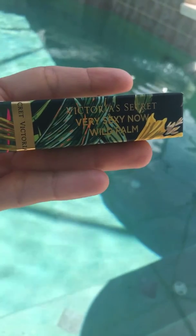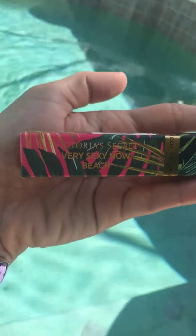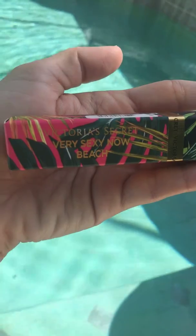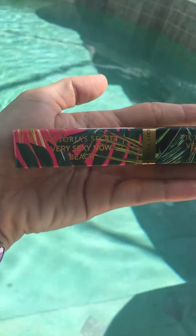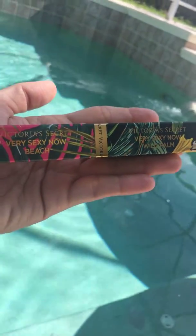Whereas the Wild Palm is a greener, beachy scent, if that makes sense. I don't have the notes, so I apologize about that. But if you do like a sweet beach scent, you can pick this up — it might still be on the semi-annual sale for $7.99. Thanks for watching!